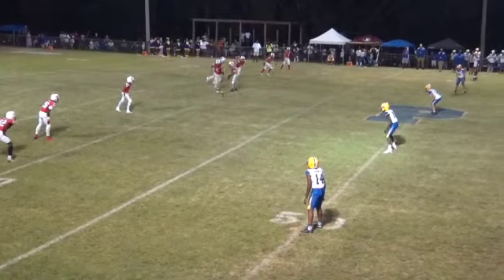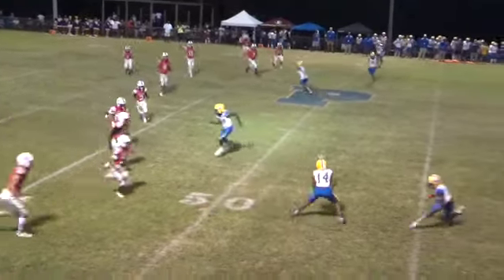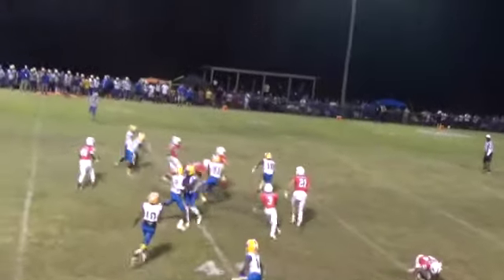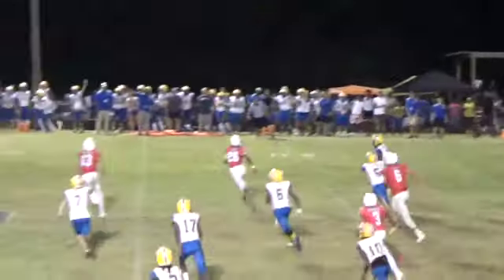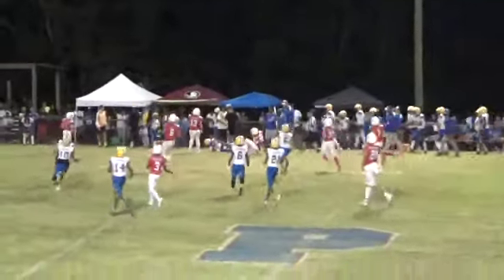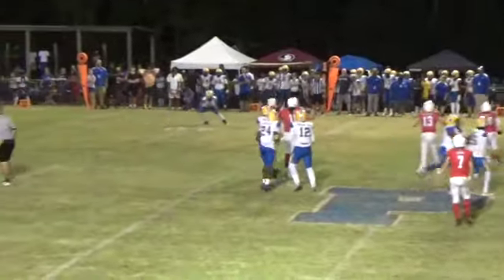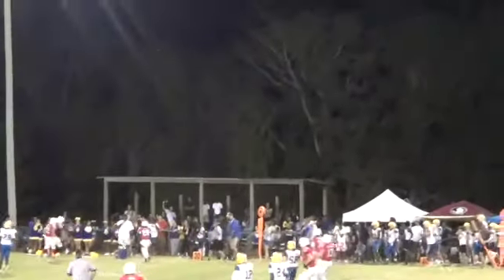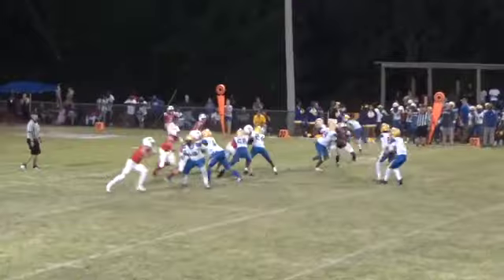Here comes the kick — it's going to be an onside kick. It's going to be recovered by number 16. He's going to reverse field, he's got one man to beat, and he is finally taking that back to pass. He's got rushing, it's complete on the right side. First and ten for the Wildcats.